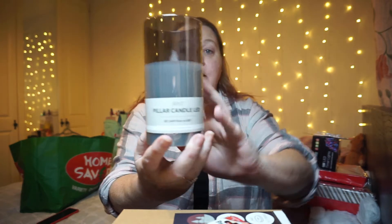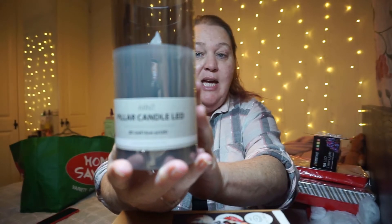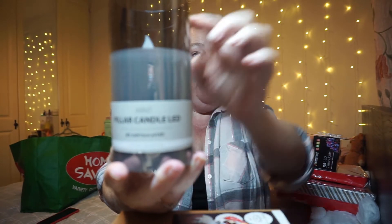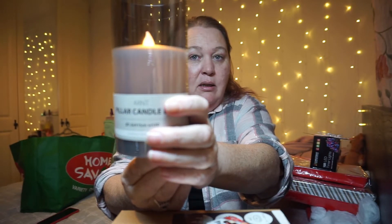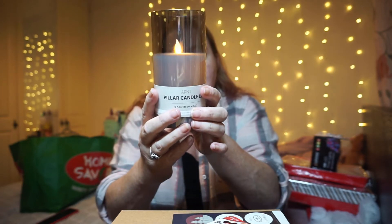I'm actually going to start with Jenski because I only got two items from there. Every Christmas I buy myself a light or some sort of light - I absolutely adore twinkle lights. So this year I got myself an LED candle. You can see it moves - it's actually like a real flame effect candle, and it is 18 hours on.